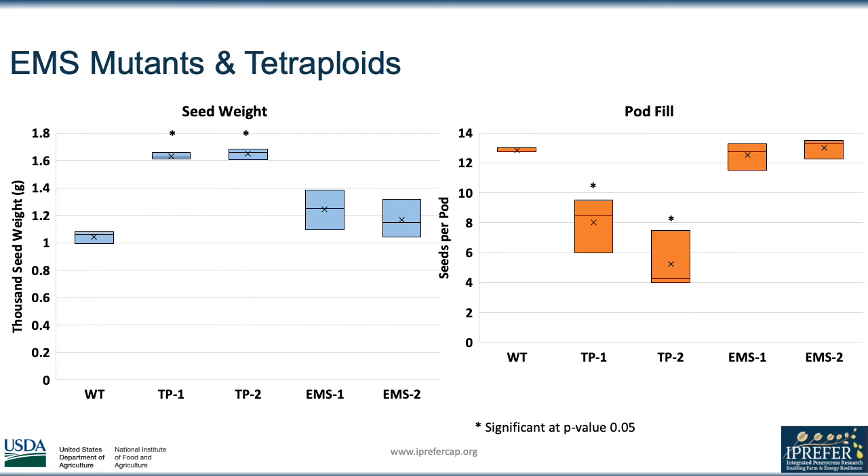Moving over to the graph on the right, the pod fill was about 13 in the wild type and EMS lines. In contrast, the tetraploid lines had on average 5 and 8 seeds per pod. Although the line marked TP-1 doesn't rival the pod fill of the EMS and wild type plants, it is an encouraging result because previous generations of the line had approximately 6 seeds per pod.